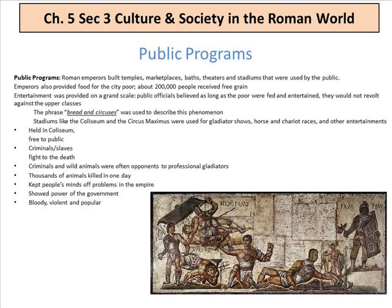Public programs: emperors built temples, marketplaces, baths — where a lot of politics took place — theaters, and stadiums. Emperors also provided food for the poor; about 200,000 people received free grain, similar to programs like WIC today. Entertainment was provided on a grand scale. Public officials believed that as long as the poor were fed and entertained, they would not revolt. The phrase 'bread and circuses' described this. Stadiums like the Coliseum and the Circus Maximus hosted gladiator shows, horse and chariot races, and other entertainment — free to the public. Criminals and slaves fought to the death, as did wild animals versus professional gladiators. Thousands of animals killed in one day. It kept people's minds off the empire's problems and showed the power of government — bloody, violent, and popular.